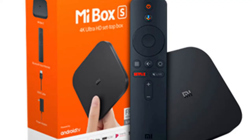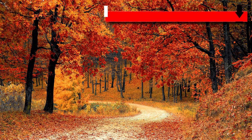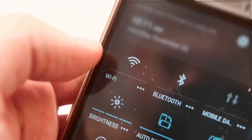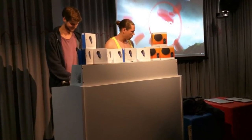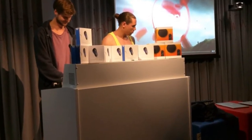Number 4: Xiaomi Mi Box S. The Mi Box S is a 4K Ultra HD Streaming Media Player with Google Assistant and Chromecast built-in, including a voice remote control. It supports wired and Wi-Fi connections, powered by Android TV for superior functionality. Mi Box S supports Google Assistant and Chromecast, delivering a world of content the whole family can enjoy.